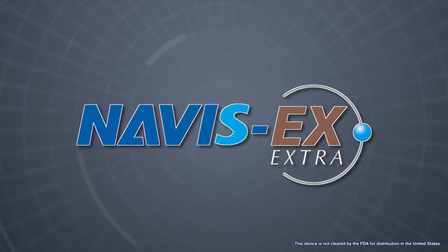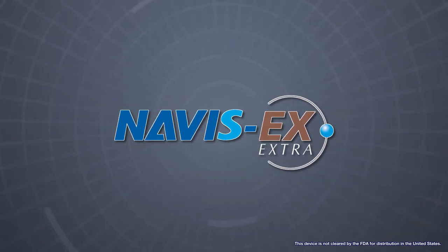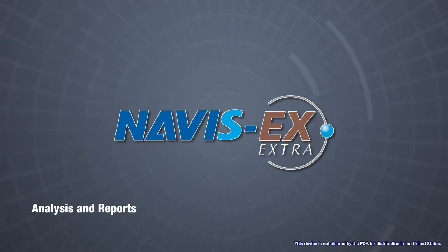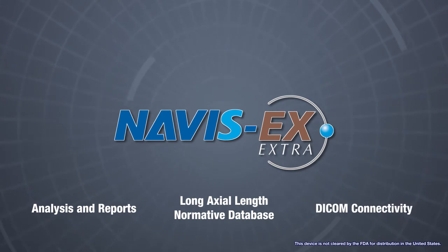Navus EX is NIDEC's image filing software, which networks the RetinaScan Duo and other NIDEC devices. With this software, analysis and reports, long axial length normative database, and DICOM connectivity are available.